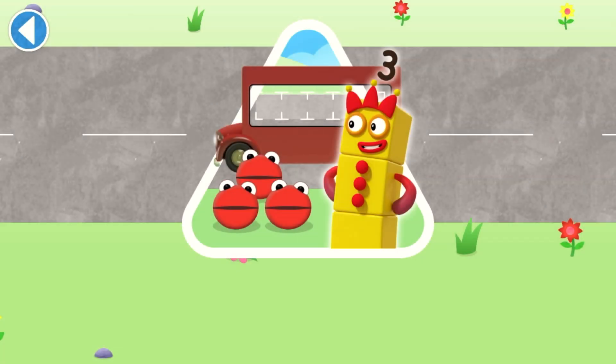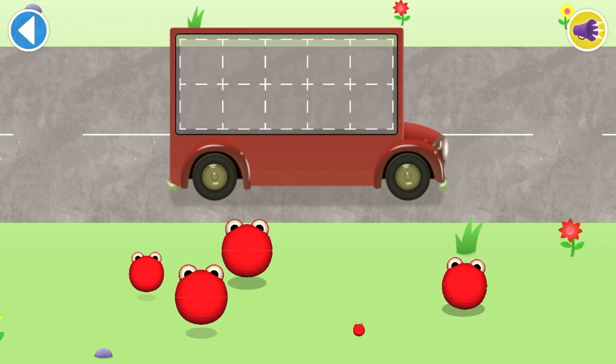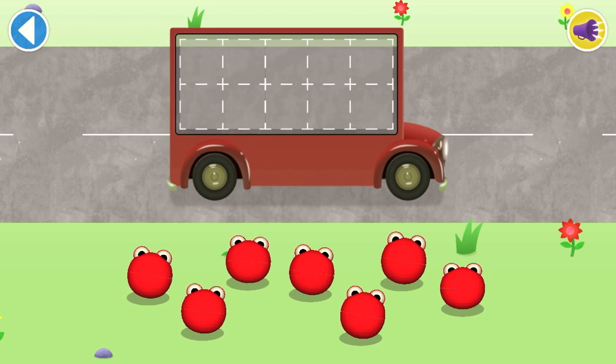Have you met the number blobs? They love counting! Can you help all the number blobs catch the bus? How many are there all together? Count aloud as you pop the number blobs onto the buses one by one!